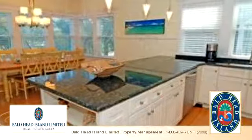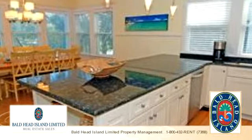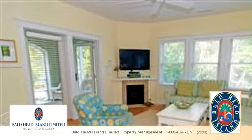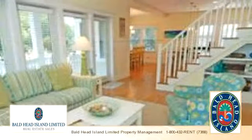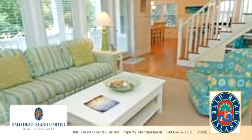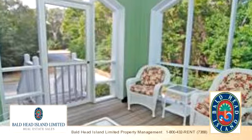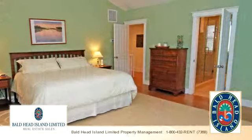To arrange a time to stop by and view this property, or if you would like more information, please contact Bald Head Island Limited Property Management at 1-800-432-7368.